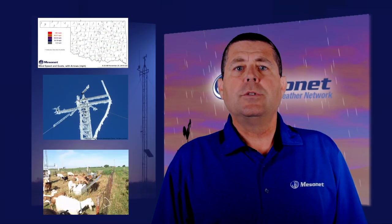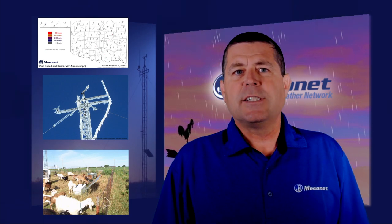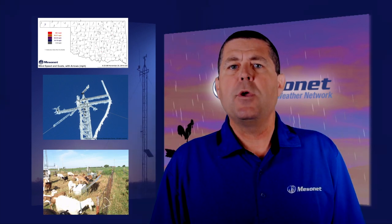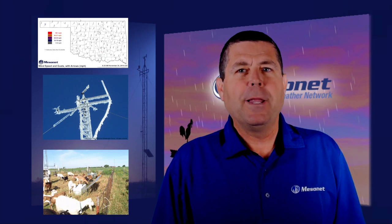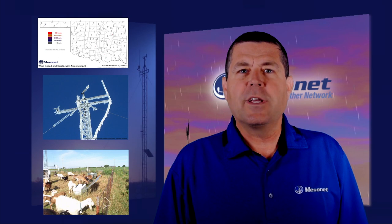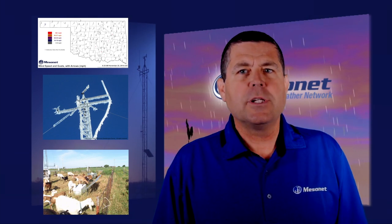The good news with the loss of data is that it is usually temporary. Data loggers on site almost always transmit the missed data as soon as communication is restored. There are 120 public Mesonet sites, each with approximately 15 sensors that record weather conditions. They transmit every five minutes, 24 hours a day.